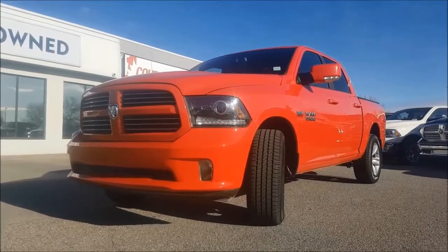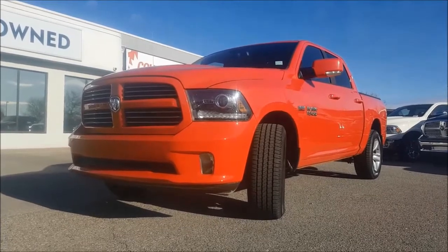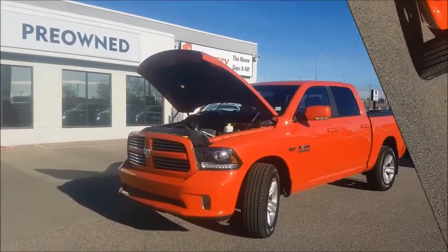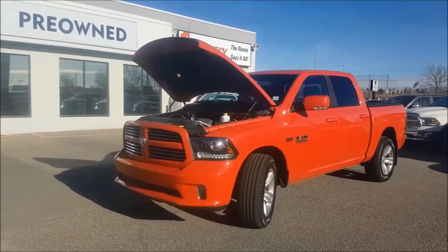Hey guys, it's Nate coming at you from Courtesy Chrysler. Today we are looking at a 2014 Ram 1500 Sport in an awesome Flame Red. Under the hood you are going to find a 5.7 liter V8 Hemi engine coupled with